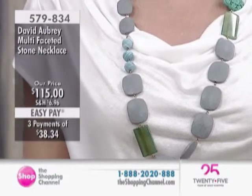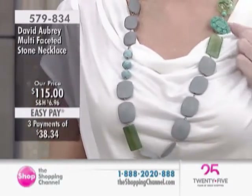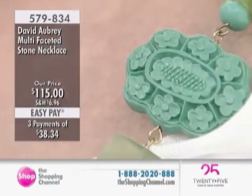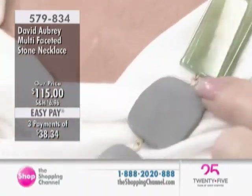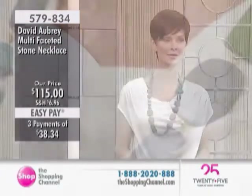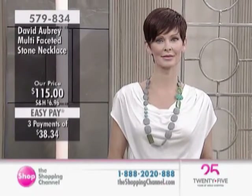I've never seen anything like it. These are resin, so they're very light. If we had used glass, it would just be so heavy on the neck. We used many different materials for this — this one is an agate, this is cinnabar, and this reverse painted glass is so amazing.